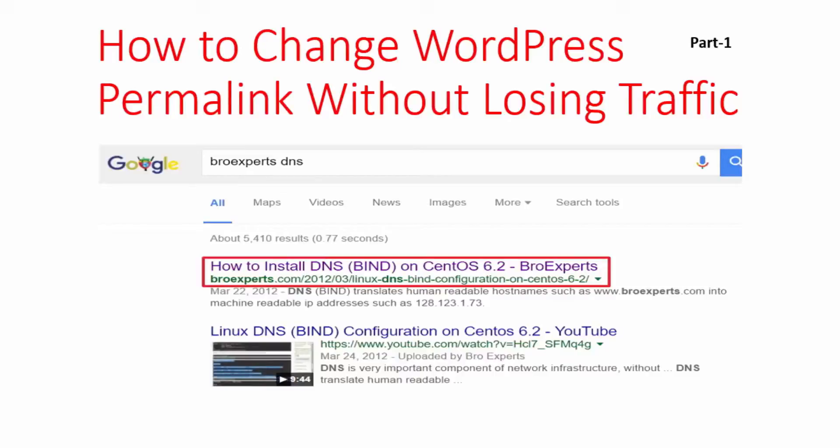Welcome to this video. In this video, I am going to show you how to change WordPress permalinks without losing traffic. Many new bloggers usually make mistakes by not changing default permalinks due to lack of SEO knowledge.